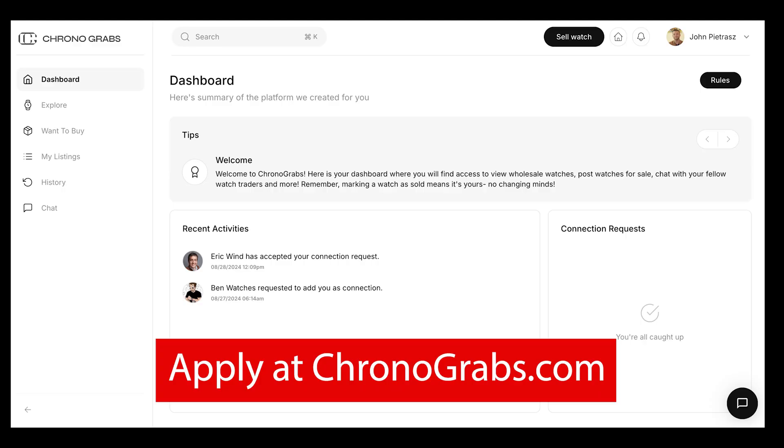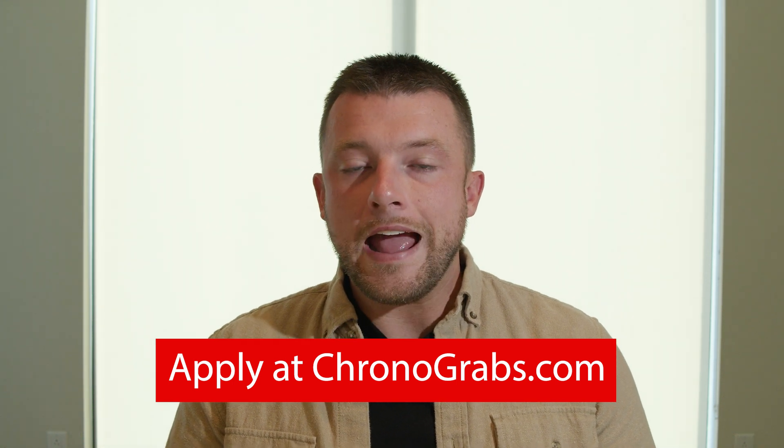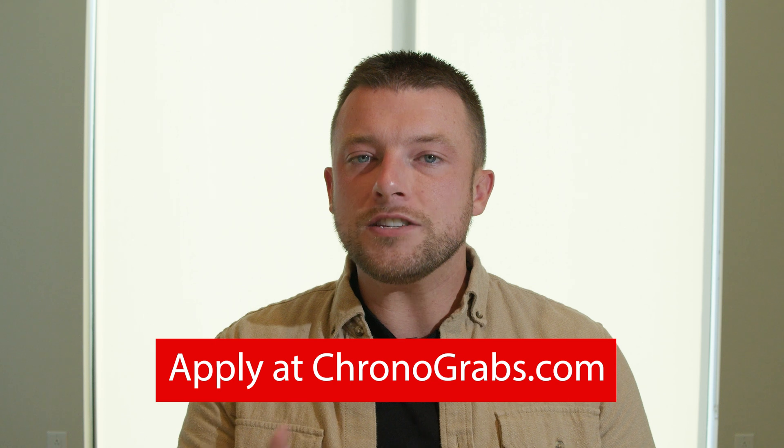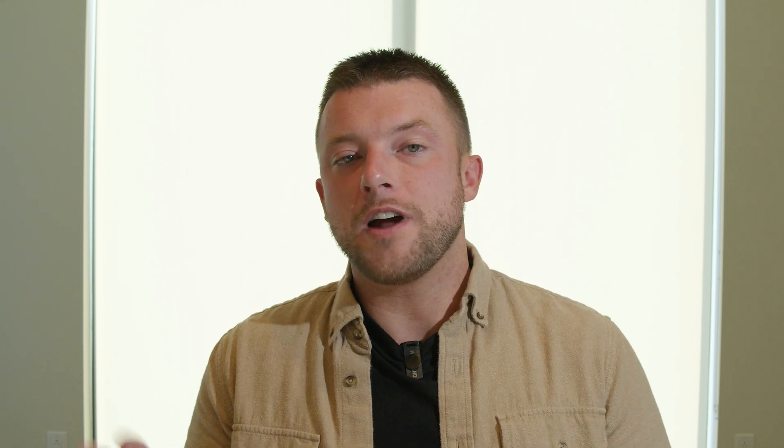Before we do that, I want to mention that if you're a watch trader, dealer, or flipper, I have a new platform that I just launched two weeks ago called Chronograbs, chronograbs.com, which is an online wholesale watch club or marketplace where you can trade your watches wholesale, get the best price on both ends of the deal, and rest assured because we do go through a vetting process. Make sure to check out chronograbs.com now where you can apply to be one of the first to be part of this new and exciting watch club.